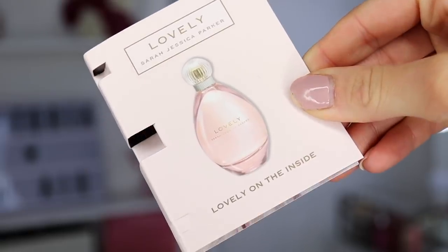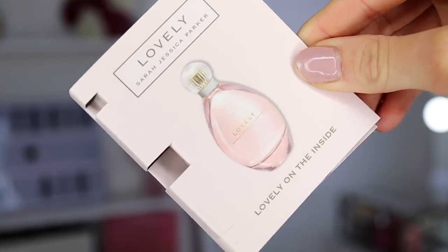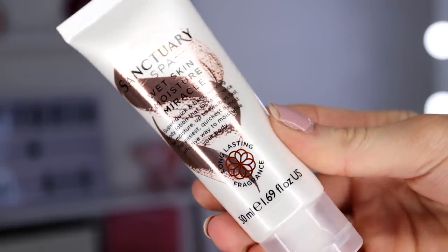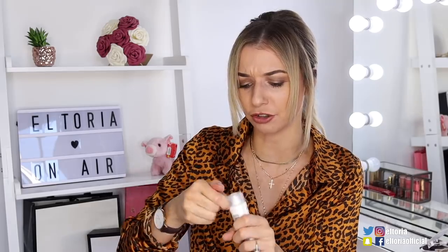Next we've got a perfume sample called 'Lovely' by Sarah Jessica Parker. You can get this free from the perfume shop, but it's just a nice extra gift. It smells very floral — very similar to Estee Lauder. Then we've got a Sanctuary Spa product — a Wet Skin Moisture Miracle body lotion. On the front it says it locks in twice the moisture up to twice as fast. If you've got really parched skin, this is probably a great product to try.